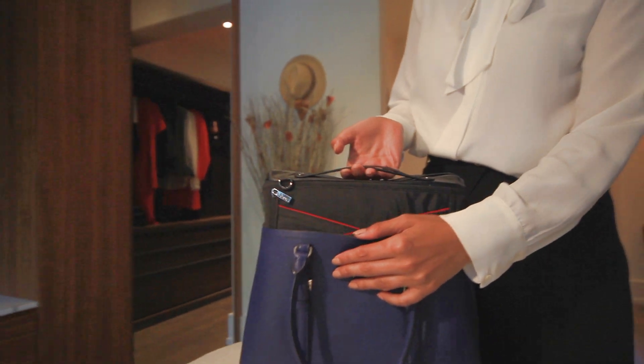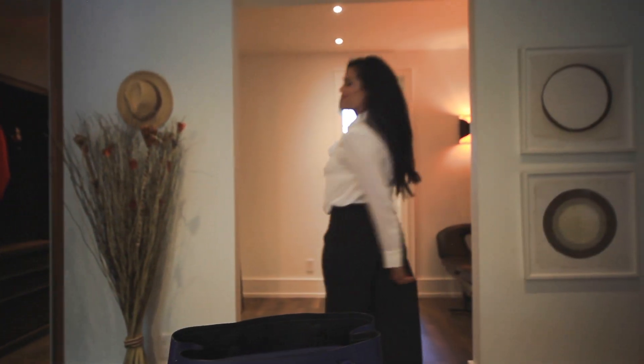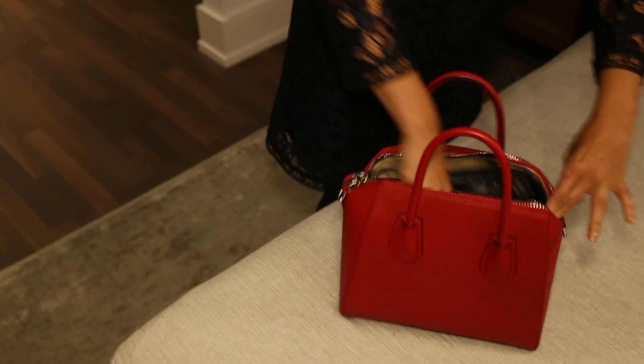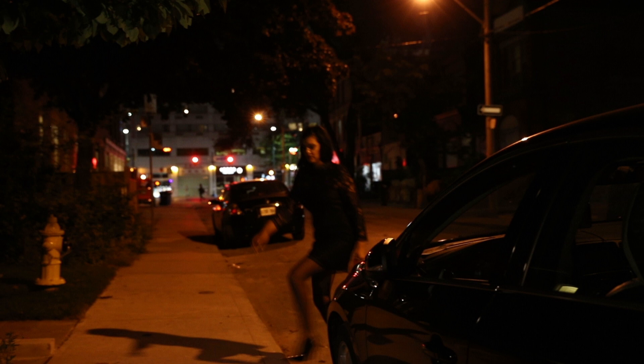Lit Bag is an LED lighted handbag organizer that is a stylish complement to any handbag. Whether you're organizing for a workday or a night on the town, Lit Bag has you covered.